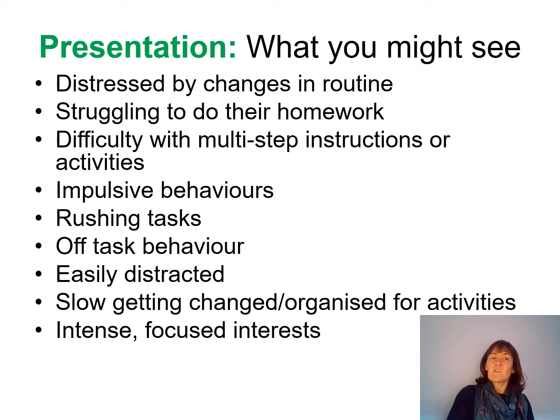We might find children engaging in off-task behaviour — not doing what we've asked, distracting others, or playing with toys when they're supposed to be doing something else. That might be because they haven't really remembered what they're supposed to be doing, haven't been able to hold that information in mind, or just haven't got that impulse control and are easily distracted by other things in the environment.